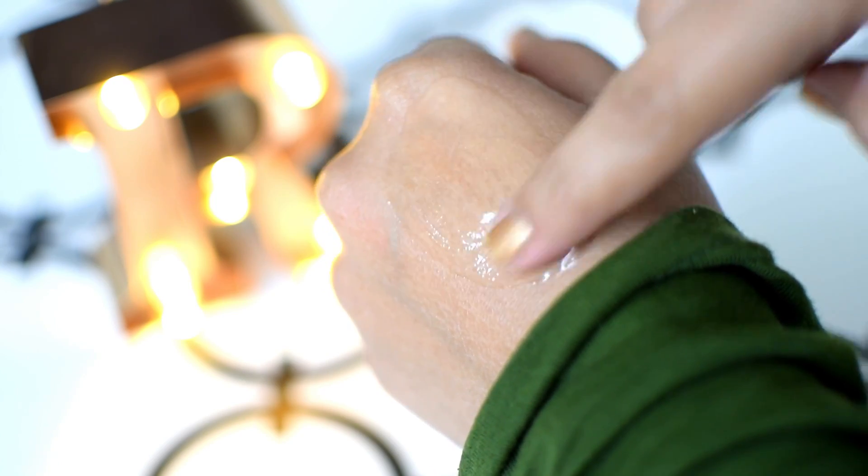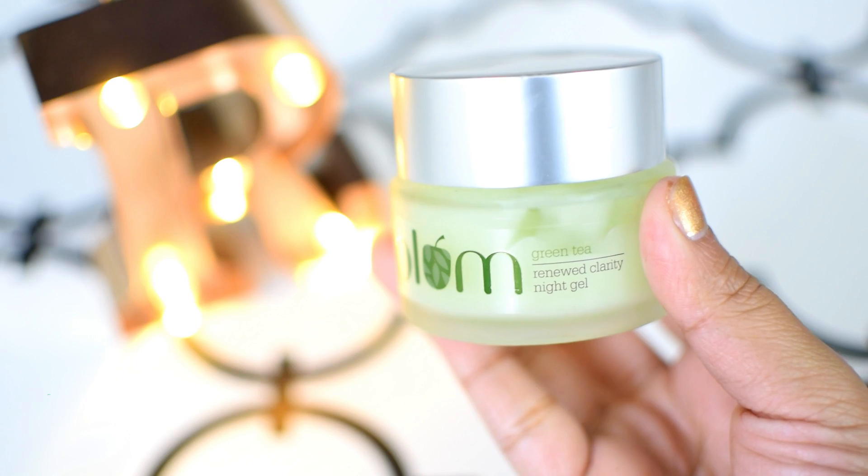Your skin just drinks up this cream. But the reason why I've given it number 4 rank is because it tingles a little bit on the skin, which makes me uncomfortable. So I stopped using this cream myself, and this is why it's on number 4 rank.